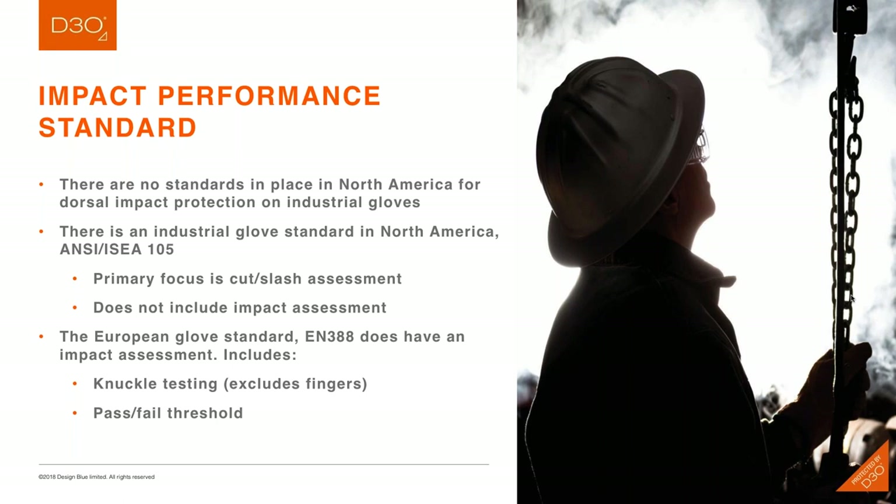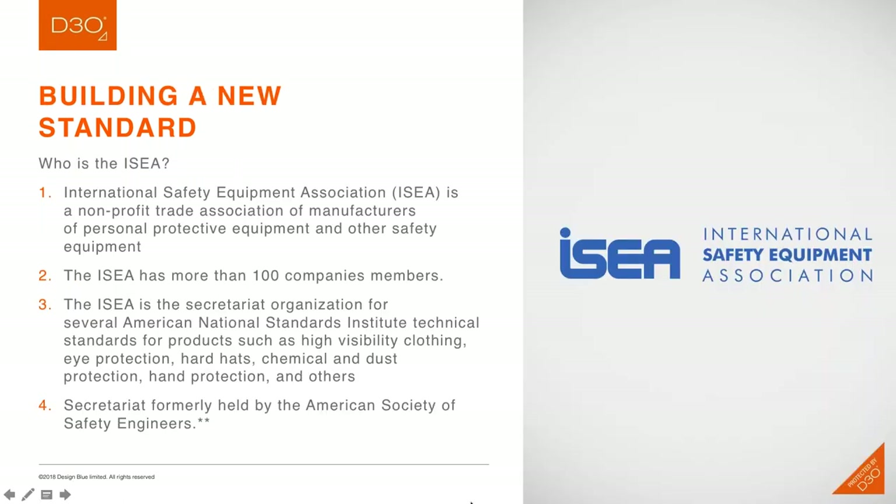It's good that a European standard exists, but for end-users in North America, European standards typically are not followed. The primary standards development organization in North America is the International Safety Equipment Association. Just a quick update on the ISEA for those not familiar: the ISEA is a nonprofit trade association composed of manufacturers of personal protective equipment and other types of safety equipment, with over 100 different member companies.